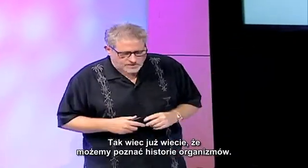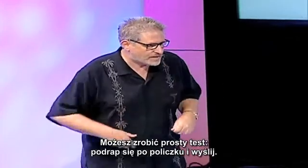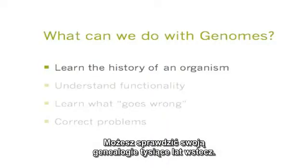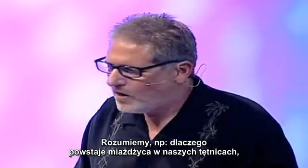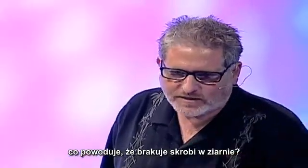We now can learn the history of organisms. You can do a very simple test, scrape your cheeks, send it off. You can find out where your relatives come from. You can do your genealogy going back thousands of years. We can understand functionality — this is really important. We can understand, for example, why we create plaque in our arteries. What creates the starchiness inside of a grain?